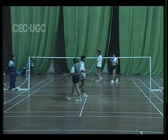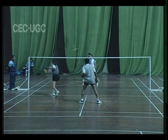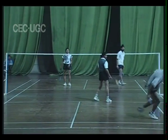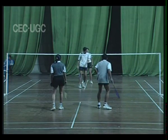When the serving side wins a rally, they add a point to their score. When the receiving side wins a rally, they do not get a point, but they get the right to serve. The score of the serving side is always put first.